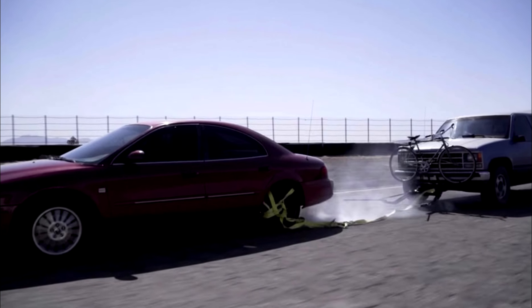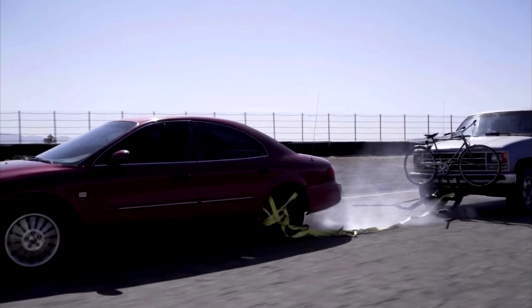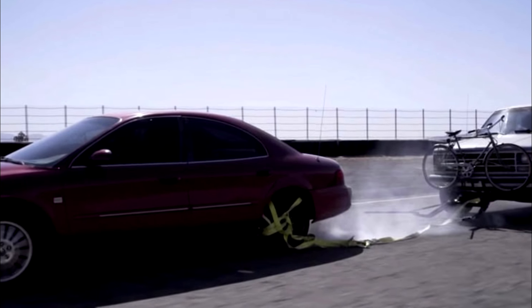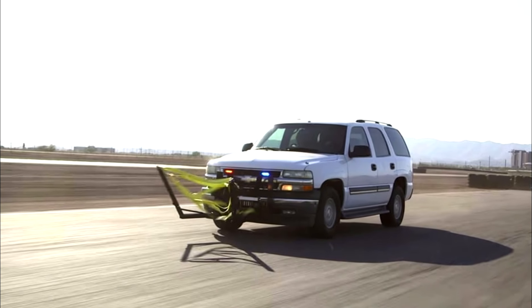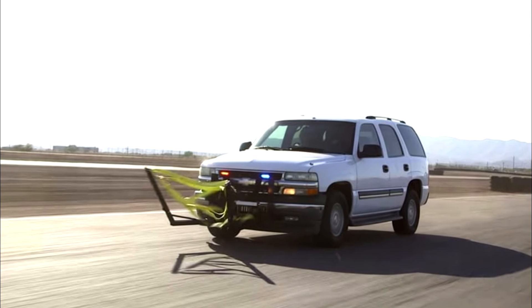Police Bumper's Grappler is a nasty little device that mounts to the front of police pursuit cars and stops a car chase right in its tracks, safely and securely. It shoots out a net that grabs onto the target's rear wheel, wraps around it, and completely drags the axle to a stop while destroying the tire.